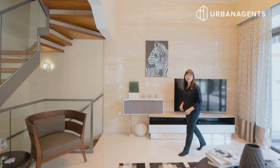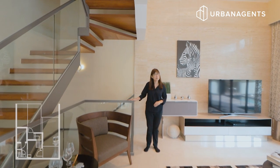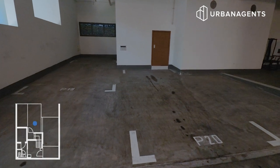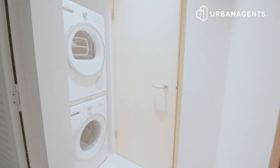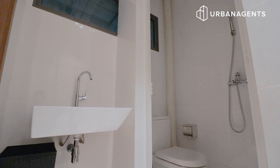Before we see the first bedroom on this floor, let me tell you more about what is on basement one. There are 2 car park lots just designated for your home. We have the washer dryer, the helper's area, and also a helper's toilet.